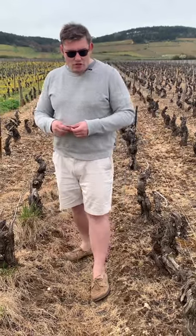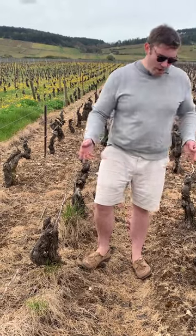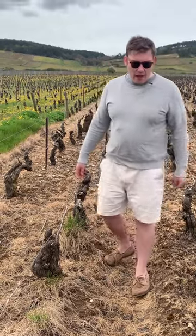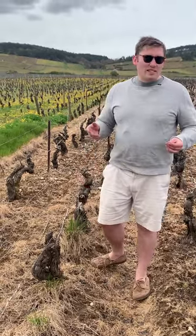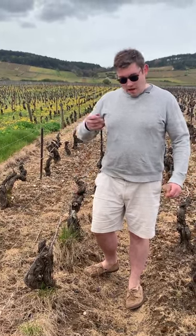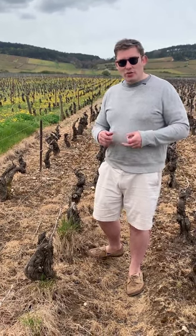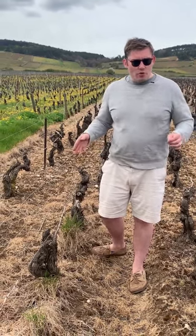You also encourage very superficial rooting of the vines. These vines have been herbicided for a long time, so their rooting systems are all going to be in the surface. That means soils heat up quickly, they don't retain water, and the very shallow rooting systems mean the vines are especially exposed to temperature extremes. Any rain is absorbed immediately.